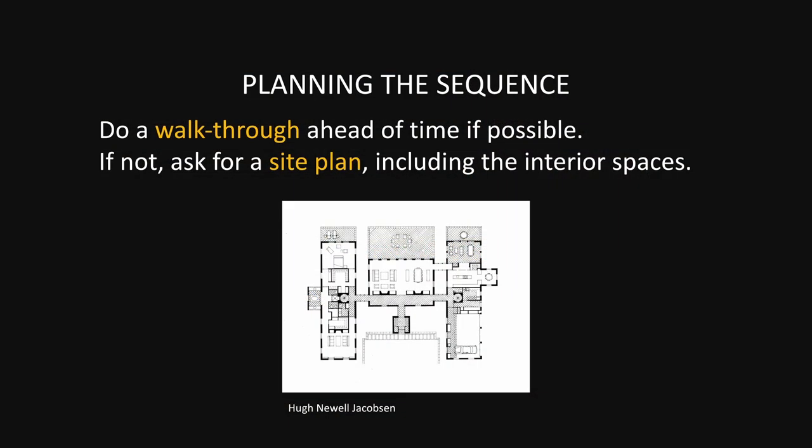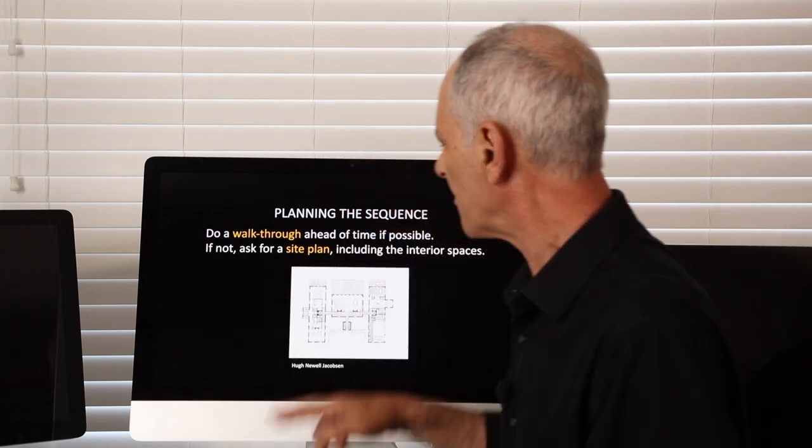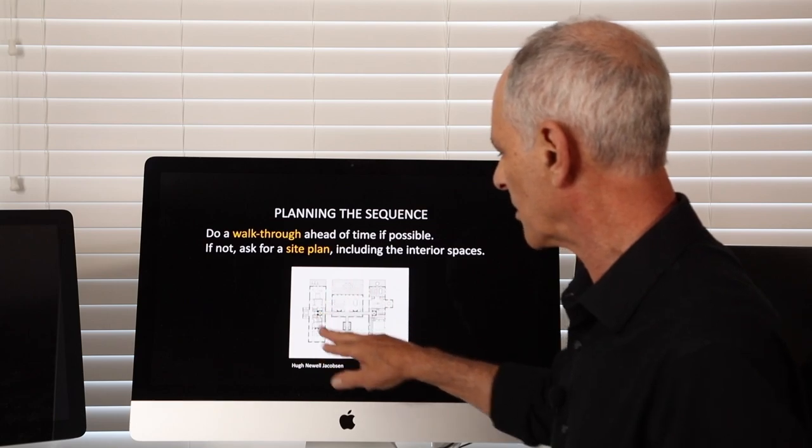You can plan the sequence ahead of time. The best approach, I think, is if you can do a walkthrough of the project and you have your notebook or use your phone and take pictures — have a sense of what you're going to shoot, what's going to be first in the order, what's going to be second and third, and so on. If you can't do a walkthrough, see if they can give you a site plan showing the interior spaces, so that you can get a sense of where you enter, where you might turn, how you go through the rooms, how you get back outside.